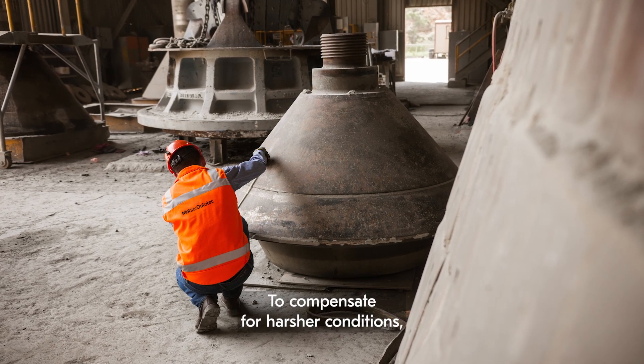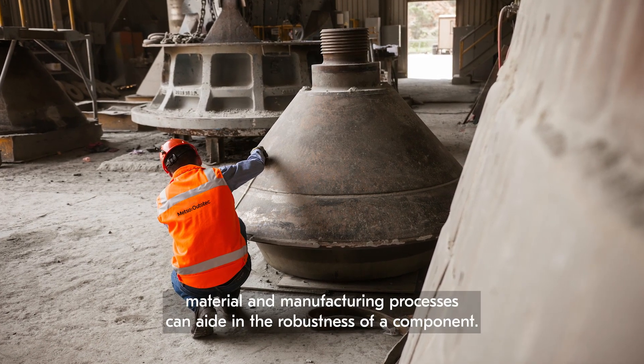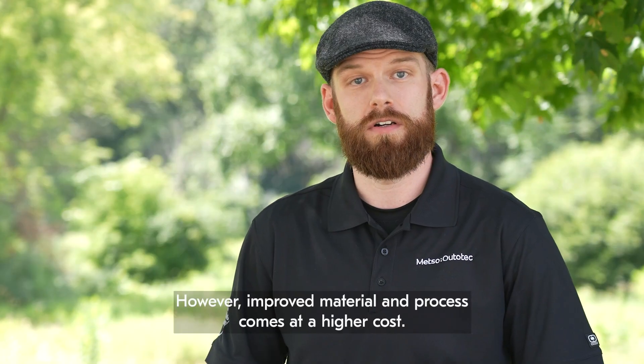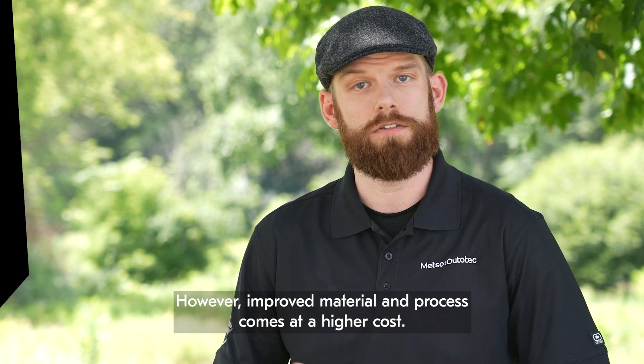To compensate for harsher conditions, material and manufacturing processes can aid in the robustness of a component. However, improved material and process comes at a higher cost.